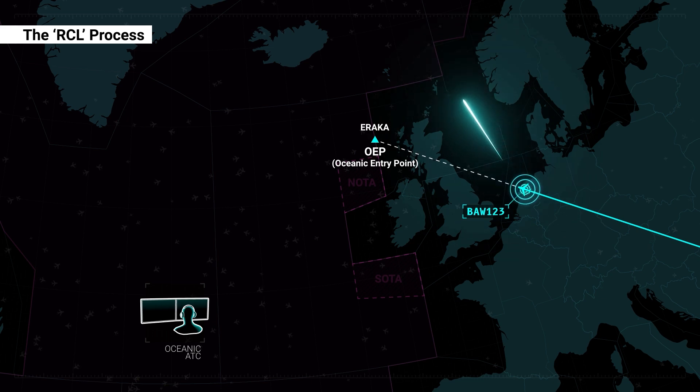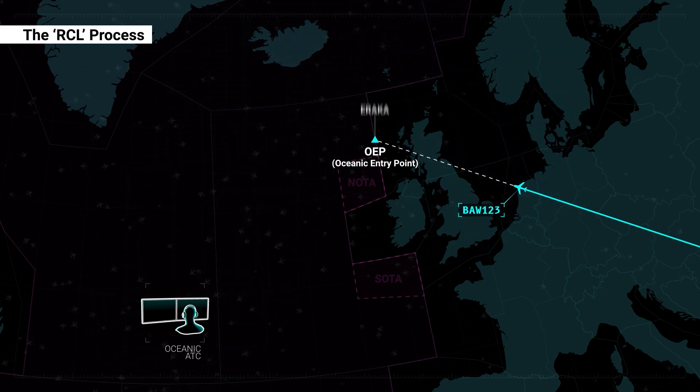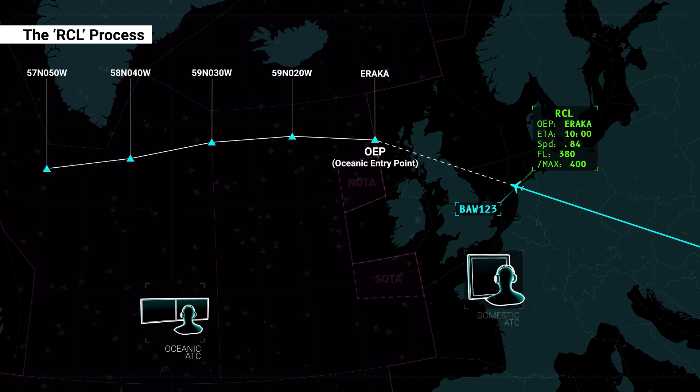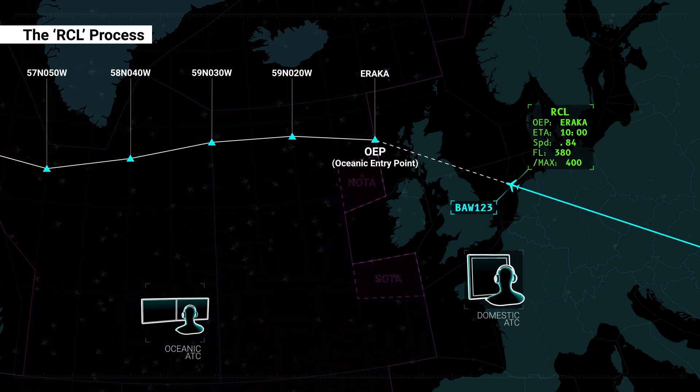Upon receipt of the RCL from the flight crew, oceanic ATC will use the information provided to plan the flight into the NAT region and will coordinate with domestic ATC responsible for clearing the flight over the OEP.